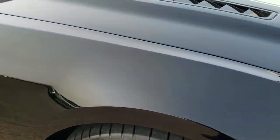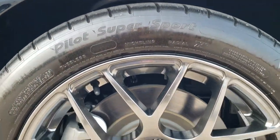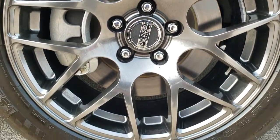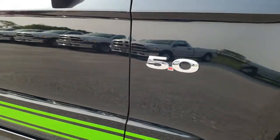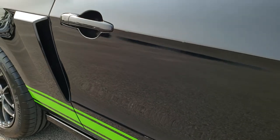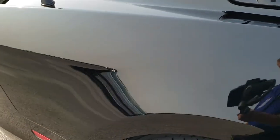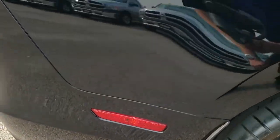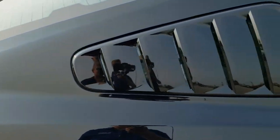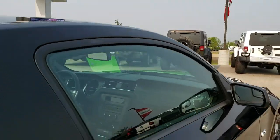Passenger fender — no dents or dings. And the passenger side rim — no scuffs or scrapes. As you go down this side of the car, you can see just how clean the body is, how reflective and mirror-like that paint is. We take these HD videos so if you are far away, or even close by and just cannot make the trip down, you can still see the car, hear the car, and have confidence in the vehicle before you even get here — so there are absolutely no surprises.